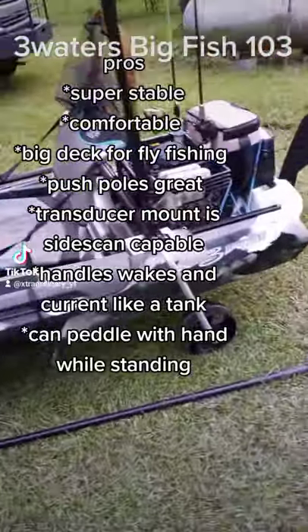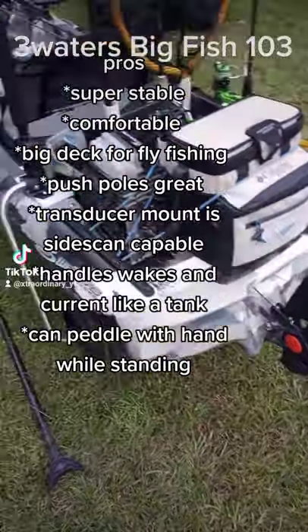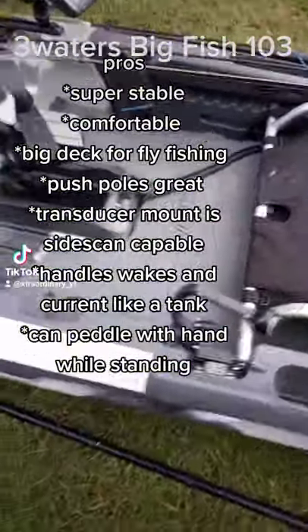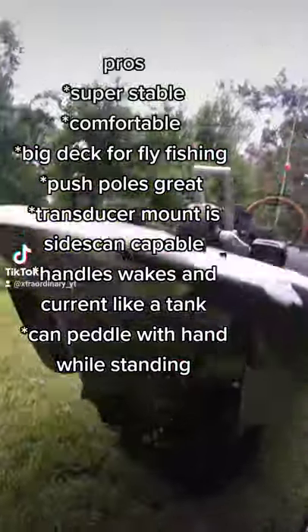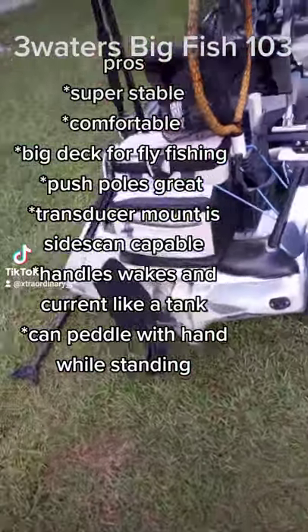This is the Big Fish 103 — this kayak is only 10 and a half feet long and comes with a 400 pound weight capacity. It's the most stable 10 and a half foot kayak you will ever get in. It has a trimaran hull, and I have a kydex keel guard on here.